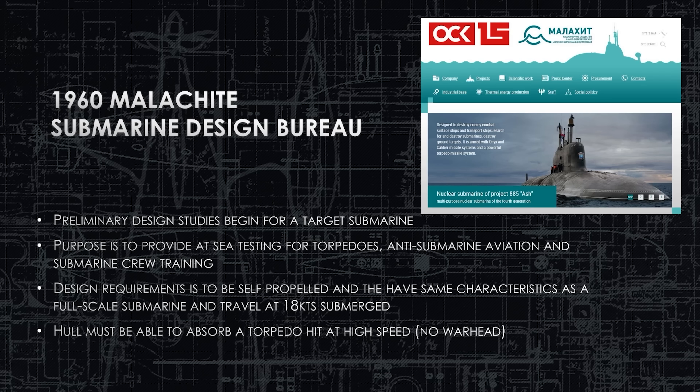Preliminary design studies begin for a target submarine fulfilling at least three roles. First, it's going to be a torpedo test target — that's its primary role. But it's also going to be used as a target for anti-submarine aviation and ASW ships to practice hunting submarines without using a real submarine that could otherwise be deployed during the Cold War. Finally, the crews on the Bravo class submarines will be training crews — fresh conscripts and warrant officers with senior experienced submariners on board as instructors.